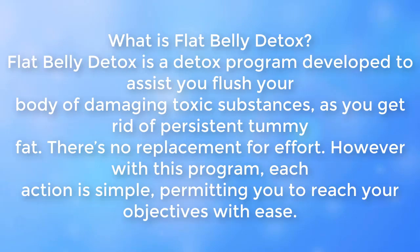What is Flat Belly Detox? Flat Belly Detox is a detox program developed to assist you flush your body of damaging toxic substances as you get rid of persistent tummy fat. There's no replacement for effort. However, with this program, each action is simple, permitting you to reach your objectives with ease.